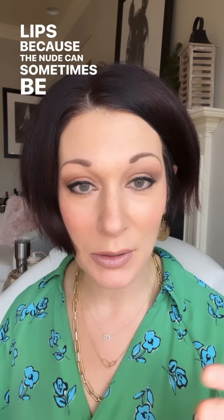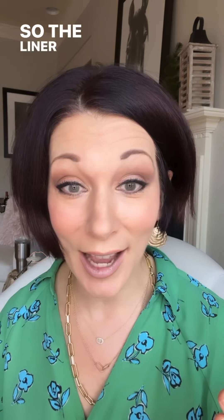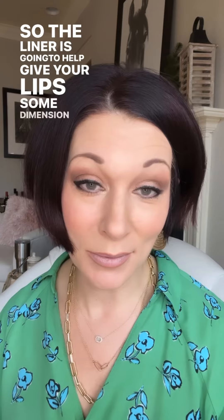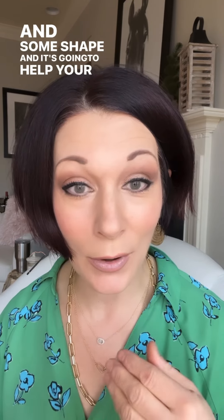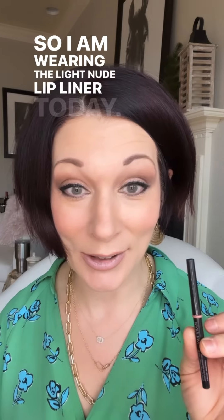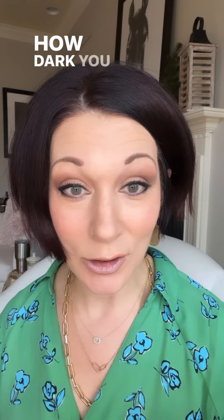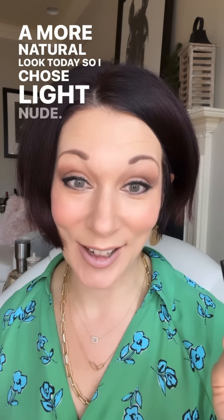Number two: when you're doing a nude lipstick, always line your lips. The nude can sometimes be very similar to your skin color depending on the shade you choose, so the liner is going to help give your lips some dimension and shape and help your lipstick balance your skin out more. I'm wearing the light nude lip liner today — there's also a medium nude and a deep nude — and I'm going with a more natural look, so I chose light nude.